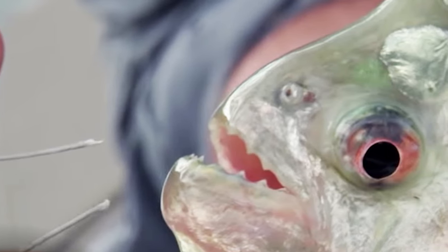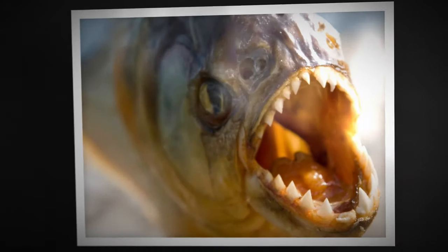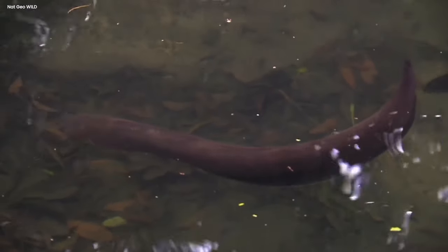Their bite force is capable of piercing a silver fishing hook. Their signature teeth are quite replaceable, and they've been known to shed them from time to time.